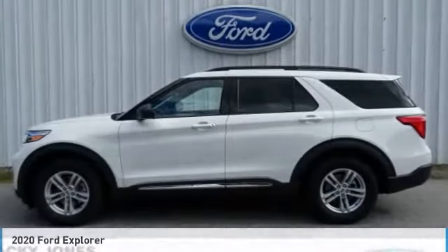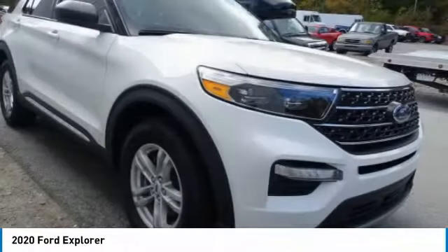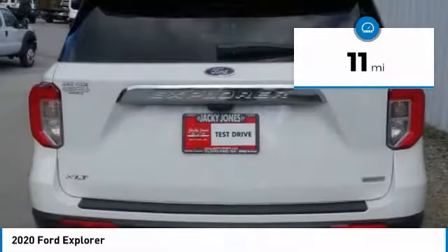You are going to love the 2020 Explorer. You've got a lot of capabilities to call on in a Ford Explorer. Don't underestimate your choices — it is priced below $45,000. This vehicle has less than 100 miles.